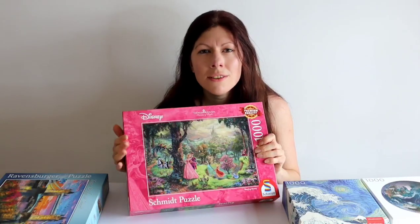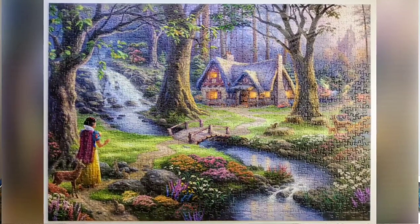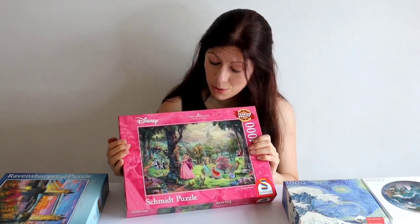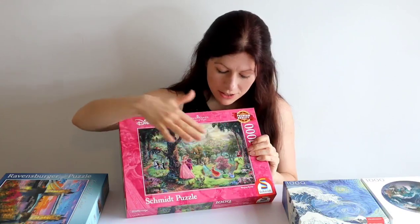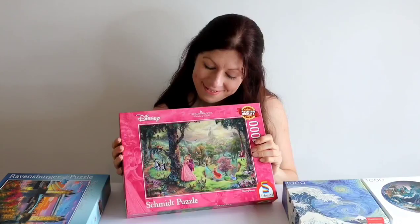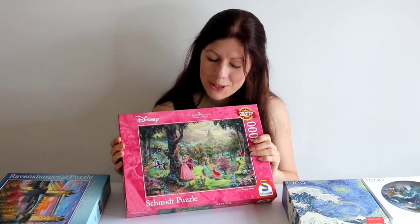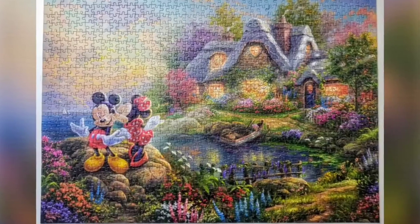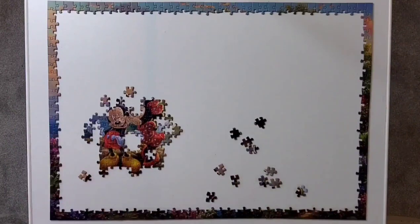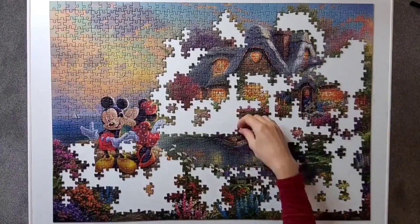Out of the three I've done this year, Snow White Discovers the Cottage was definitely the hardest — quite a lot of dark areas, but really enchanting. Sleeping Beauty was the easiest, with quite a lot of distinct features and colours and a really joyous feel. Mickey and Minnie Sweetheart Cove is actually my favourite of the three. It's just so cute, and I even have a review video on the channel where you can follow me completing it.